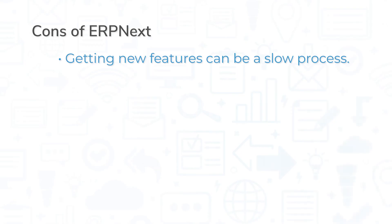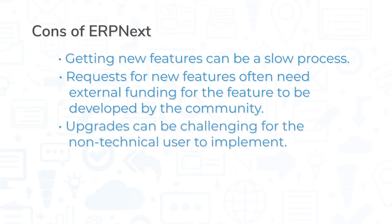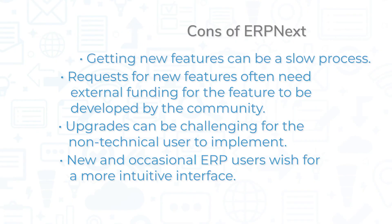As an open-source software system, ERP Next is an affordable alternative to other highly priced enterprise solutions. However, some users note that getting new features can be a slow process. Also, requests for new features often need external funding for the feature to be developed by the community. And when upgrades become available, they can be challenging for the non-technical user to implement. In terms of user experience, new and occasional ERP users wish for a more intuitive interface.